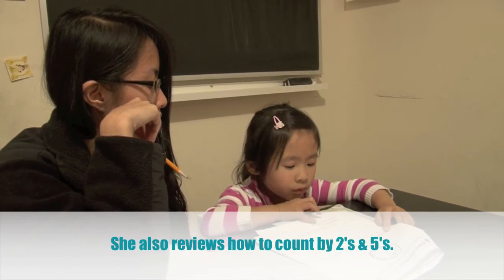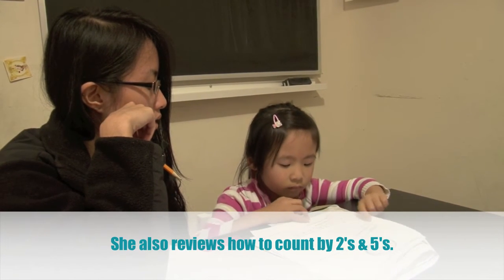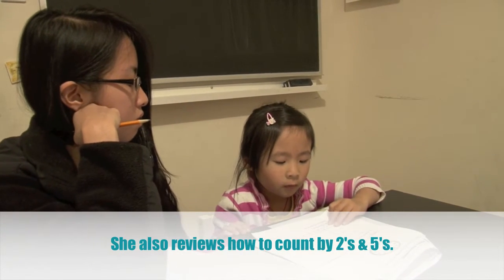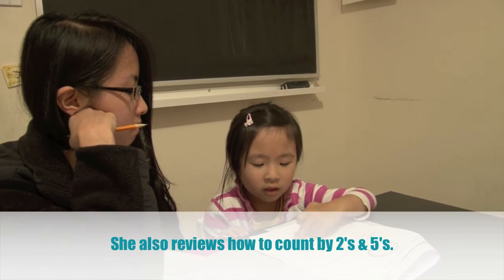Count by two. Cross out. Let's count by twos. Two, four, six, eight, ten, twelve.